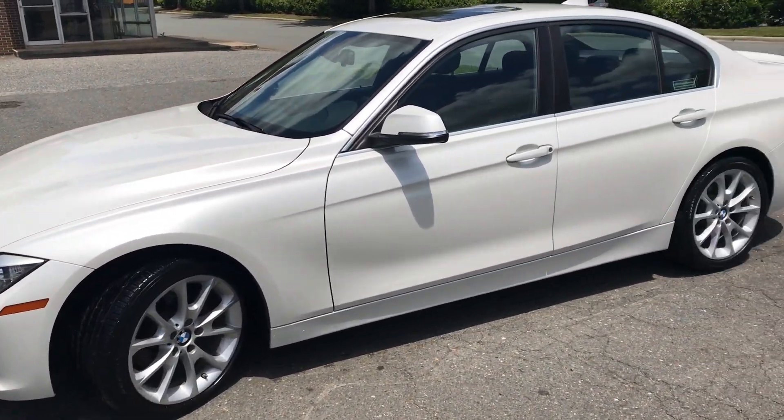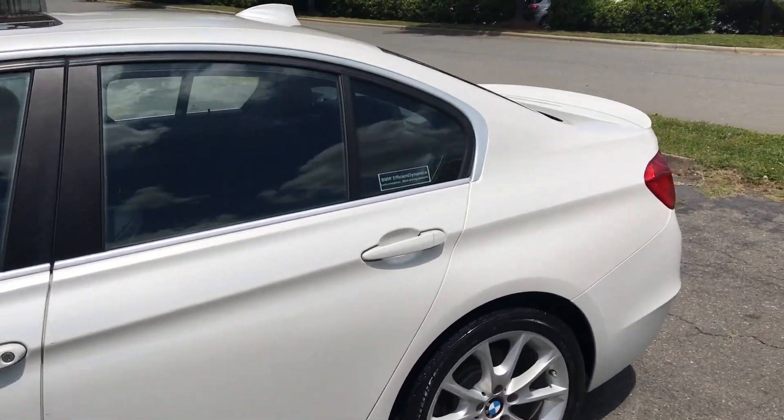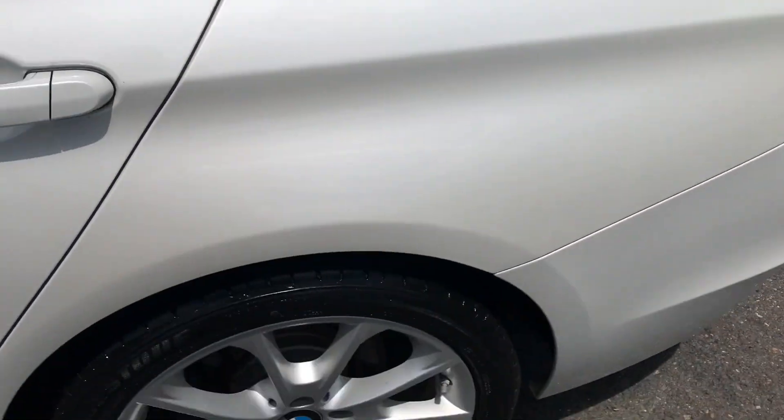This car has been well maintained, well serviced, and it shows it. Beautiful pearlescent paint, nice sport wheels.